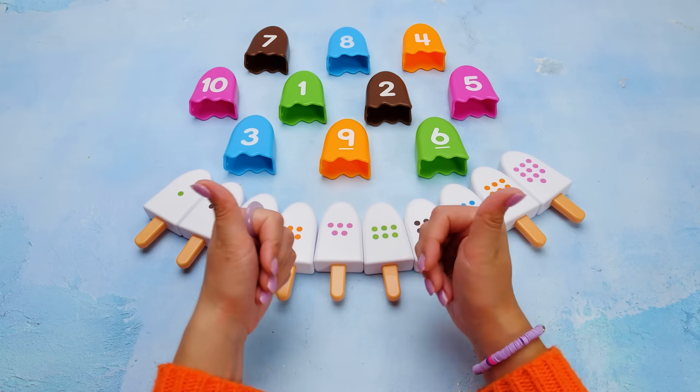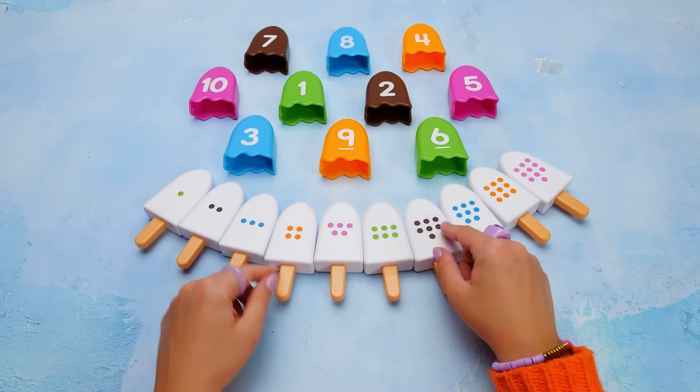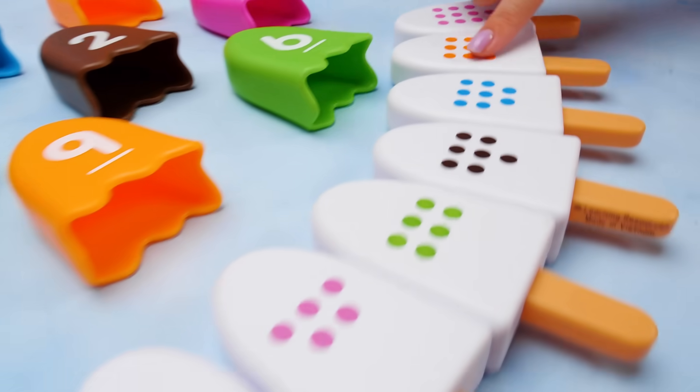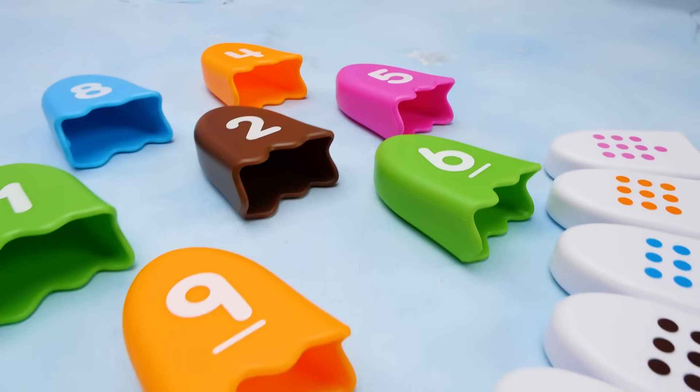Hi friends! It's so good to see you again. Today we're playing with a cool ice cream puzzle and learning numbers from one to ten. We just need to match the topping with the right ice cream. The numbers will help.